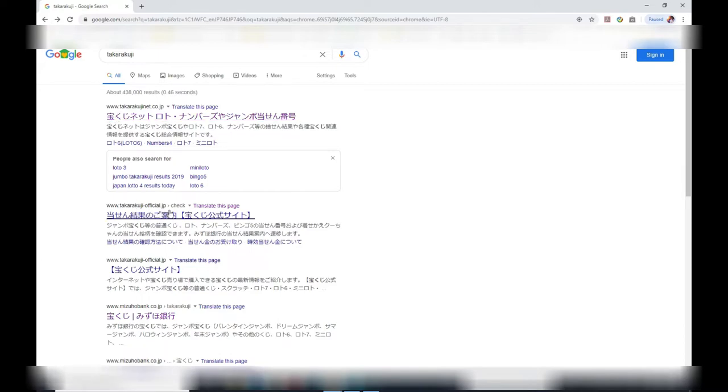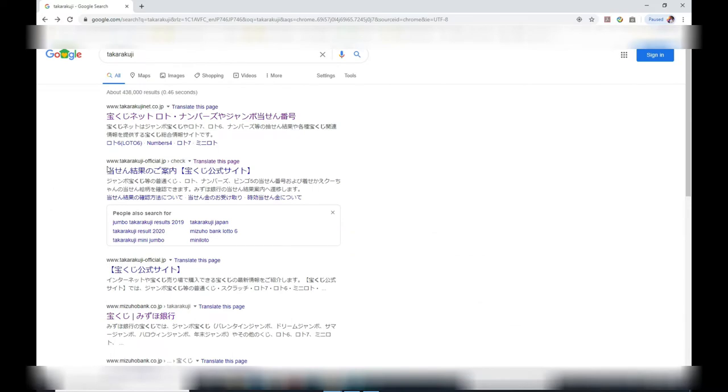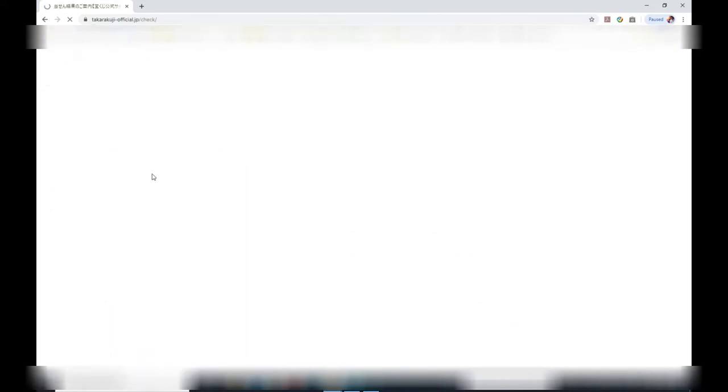You can translate part of it into English, but later on it won't allow you to translate, so in this video I'm going to revert back to Japanese. Make sure you choose the Takodakuji official site.